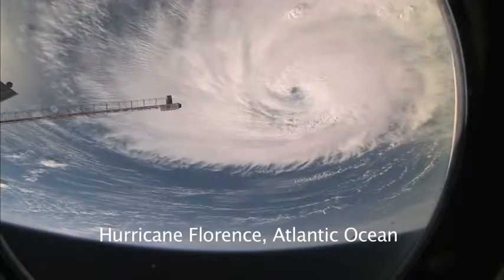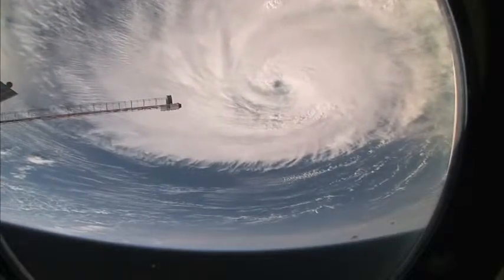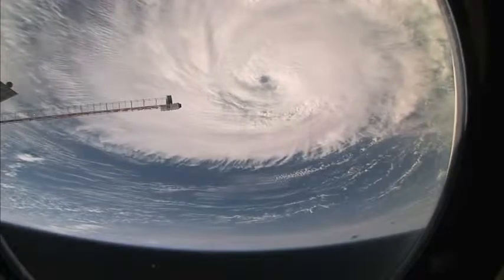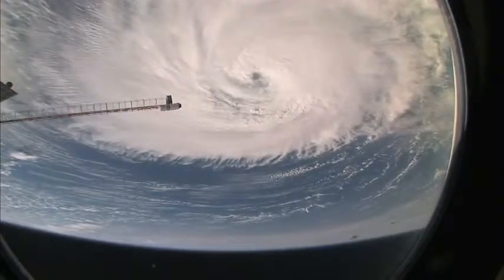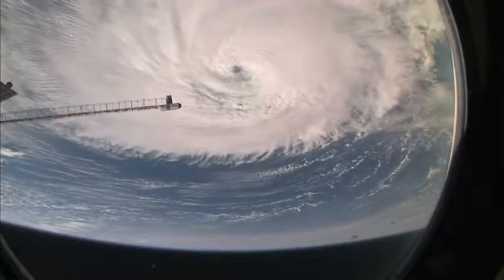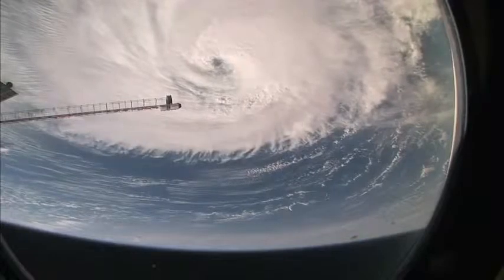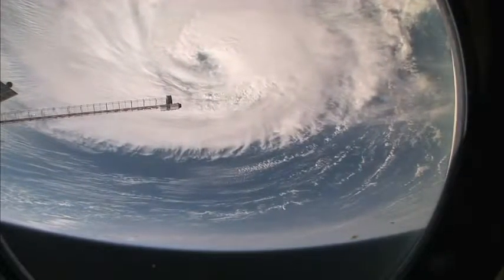When you see a huge powerful feature like this, the astronauts do shoot them a lot. We have had some detailed views looking right down the eye, looking at the eye wall, and even — I seem to remember — views of breaking waves on the sea surface at the bottom of the eye. Amazing detail.